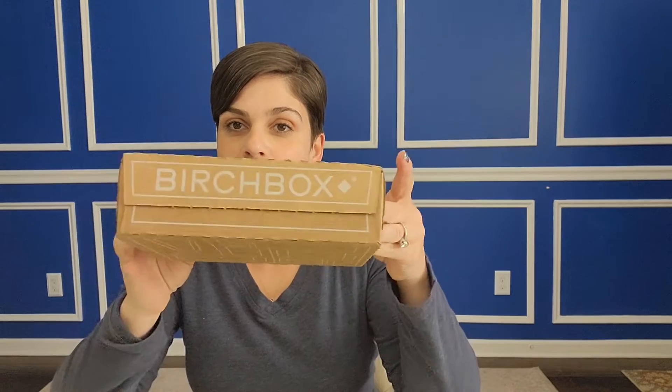Hey guys, welcome back to Bug's Family Unboxing. Today I will be opening up my Birchbox. It is March 30th and I just got this today — not happy about it. I used to receive my Birchbox anywhere from the 17th to the 19th, maybe the 20th. It was late last month, it's really late this month. Next month will be my last box. It is $13 a month — five sample-size products, and every once in a while they throw in a full-size. Let's get into the box.